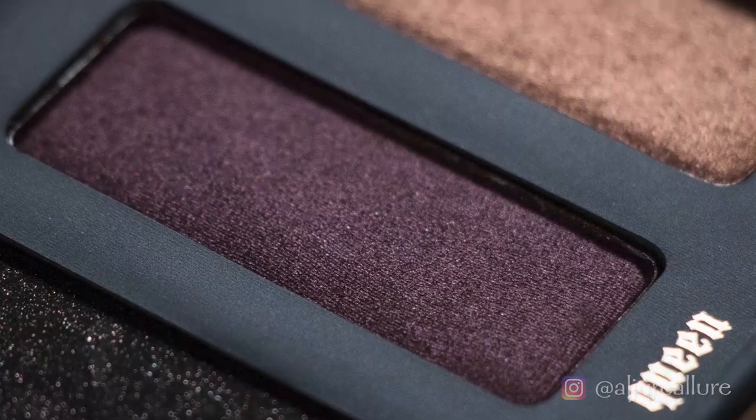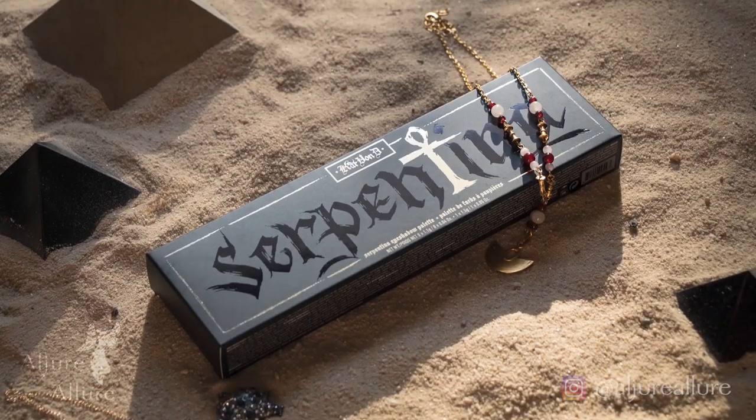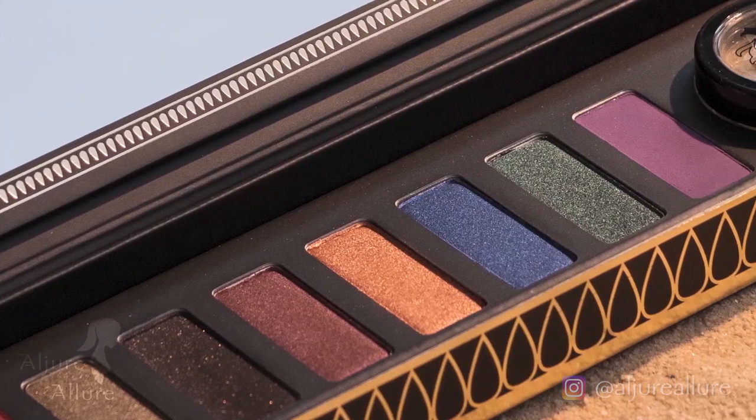Back in 2016, when Kat Von D Beauty released the Serpentina palette, that was really exciting for me because it had such a fun theme — the ancient Egypt theme — and that really speaks to me. I love anything that has to do with that. Along with Kat Von D herself being a tattoo artist, I really wanted to play with that and pay homage to her by doing little tattoos for each of the colors of the palette.